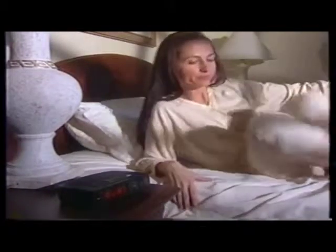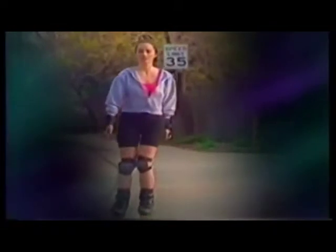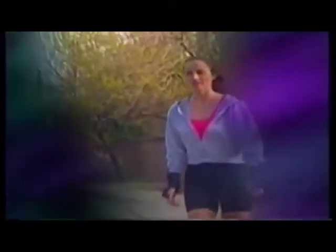Jessica started her day like any other one. She got out of bed and removed her contact lenses. With great vision, she's ready to start her day. Jessica is one of the growing number of people who correct their vision with a special contact lens while they sleep, so during the day they can be free of contact lenses or glasses.